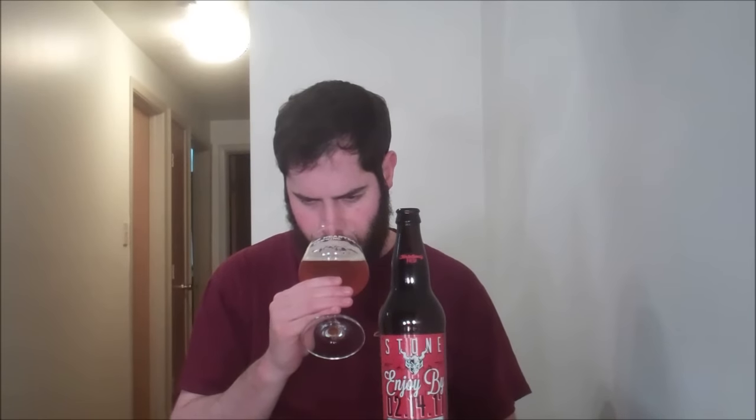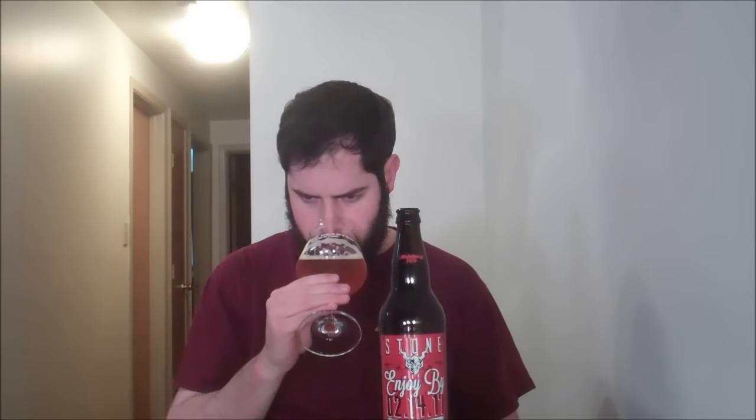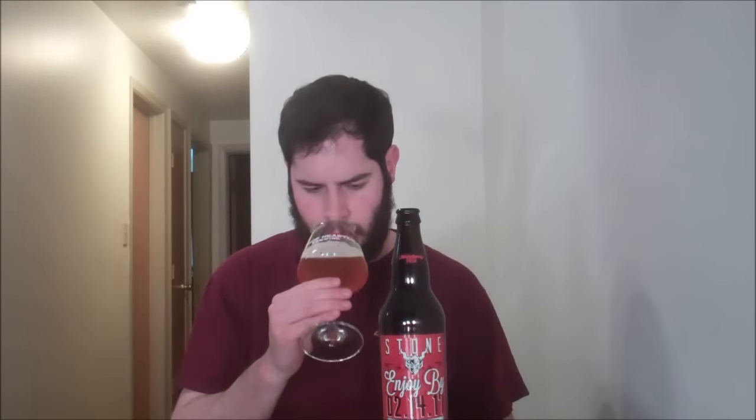Definitely getting coffee up front. Maybe a hint of chocolate — very, very mild compared to these bigger coffee notes. Getting some sweet orange, a little bit of peach. There's definitely some dankness, a little bit of like a resiny, green hoppy note in there too.